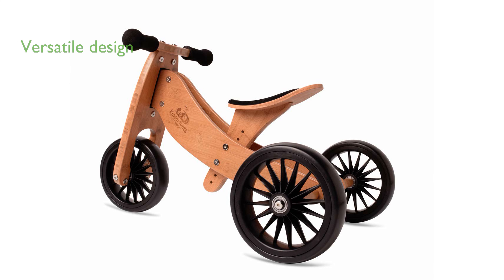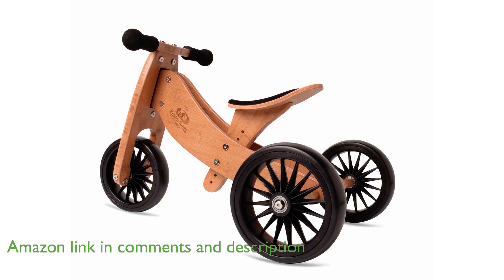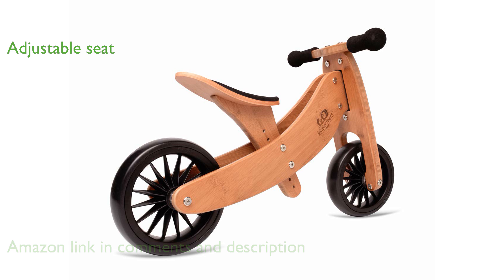The Kinderfeet's Tiny Tot Plus bike is a versatile ride-on toy that functions both as a tricycle and a balance bike, perfect for toddlers starting from 18 months old. With its adjustable seat height ranging from 25 to 34 centimeters, this bike ensures a comfortable ride for your growing child.